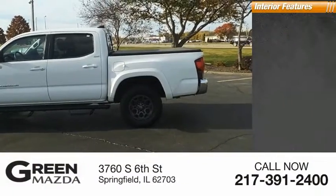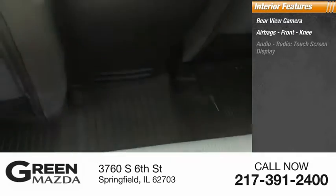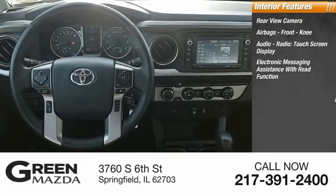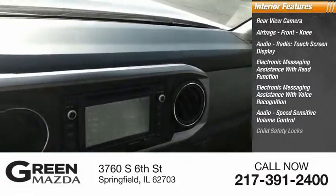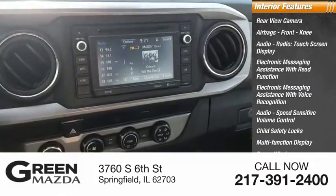Inside you'll find Rear View Camera, Airbags, Front Knee, Audio Radio, Touchscreen Display, Electronic Messaging Assistance with Read Function, Electronic Messaging Assistance with Voice Recognition, Audio Speed Sensitive Volume Control, Child Safety Locks, Multifunction Display, Power Windows, Tachometer.